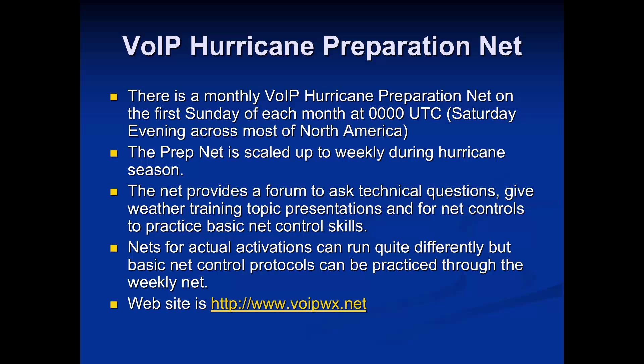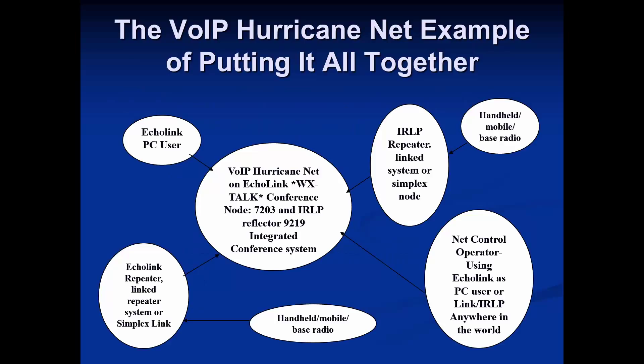Our website is voipwx.net. The philosophy here is that we can access a segment of the amateur radio community that we may not otherwise reach — those who either don't have HF licenses or don't have the capability to put up HF equipment.